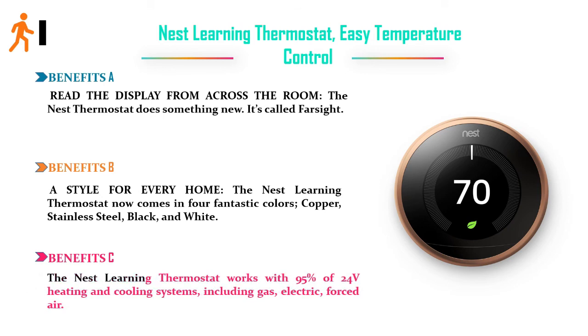Benefit C: the Nest Learning Thermostat works with 95% of 24V heating and cooling systems, including gas, electric, and forced air. Price: $249.99.